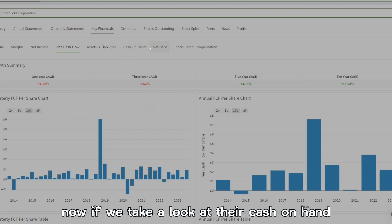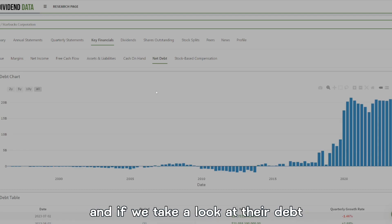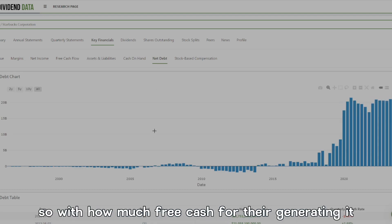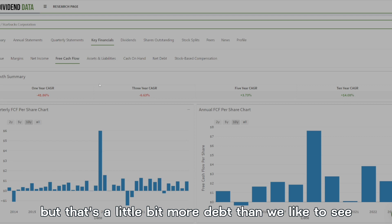Now if we take a look at their cash on hand compared to their debt, they have approximately $3.4 billion in cash. Looking at their debt, they have $20 billion in debt. With the free cash flow they're generating it is probably possible to pay that off, but that's a little more debt than we'd like to see.